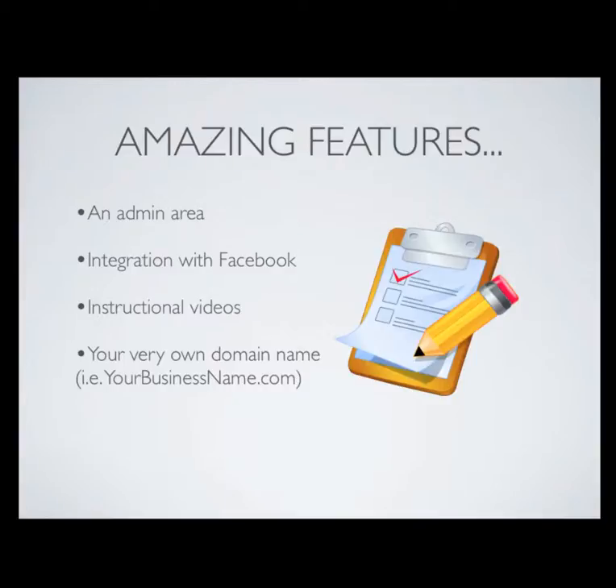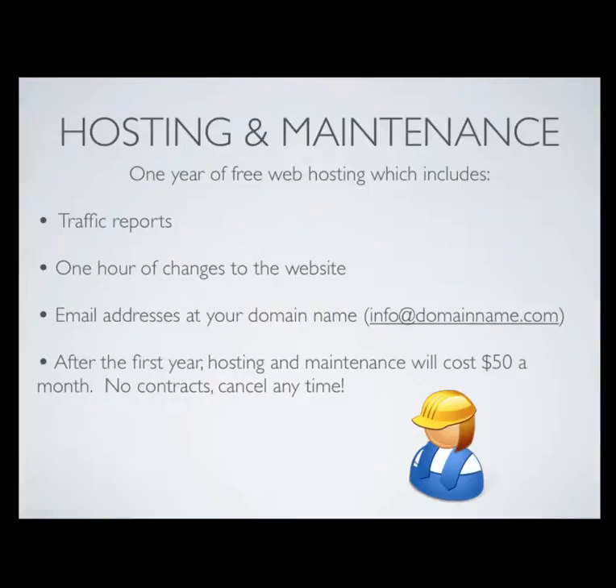We're also going to give you some instructional videos so that you'll know how to use all of the features of your website and you'll never be lost. We're also going to give you your very own dot com domain name, and one year of free hosting, which will include traffic reports so you can see how many people are visiting your website, where they're coming from, how many pages they viewed, which pages they viewed, and how much time they spent on the website.